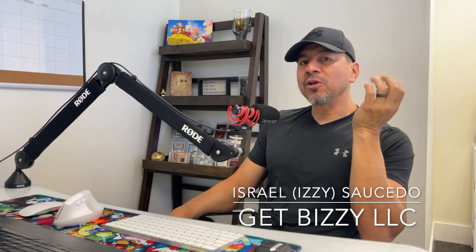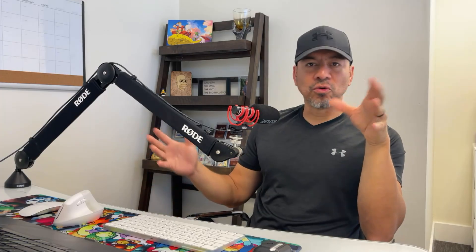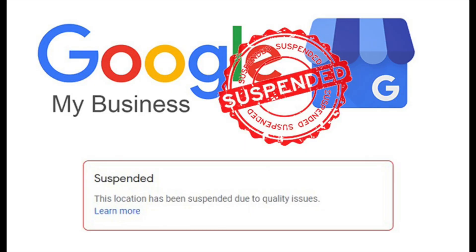This is here once again with Get Busy LLC, helping local businesses, contractors, and home service providers understand this Internet thing, Google, and getting their business found online. In this video, I want to talk about the Google Business Profile, especially for those of you guys that are new to trying to set one of these things up and having a very difficult time getting one set up to begin with.